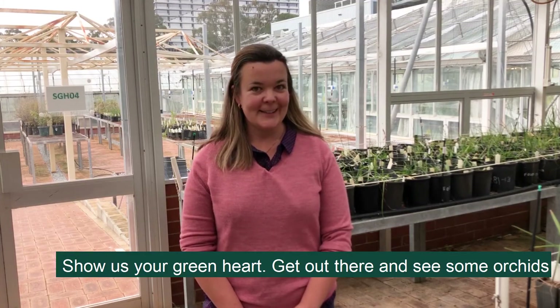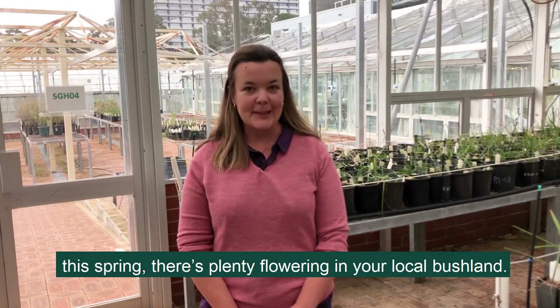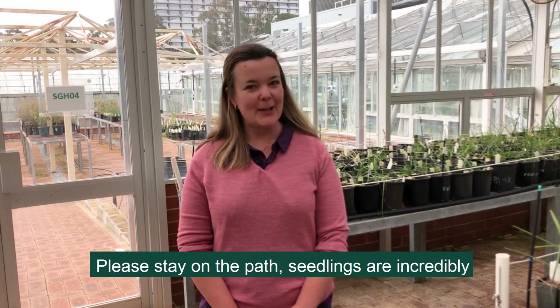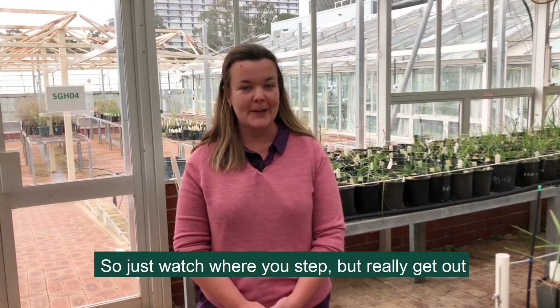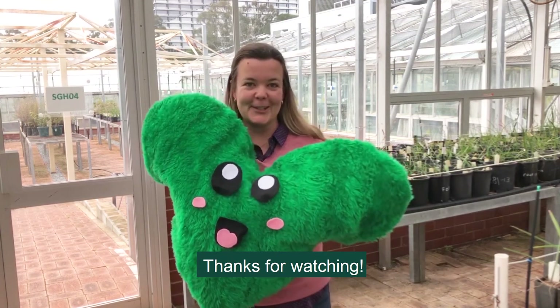Show us your green heart. Get out there and see some orchids this spring — there's plenty flowering in your local bushland. Please stay on the path. Seedlings are incredibly tiny and tend to huddle around adult plants, so just watch where you step, but really get out there and appreciate our amazing orchid flora. Thanks for watching.